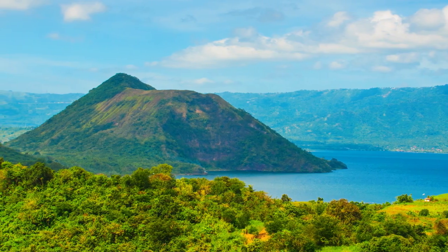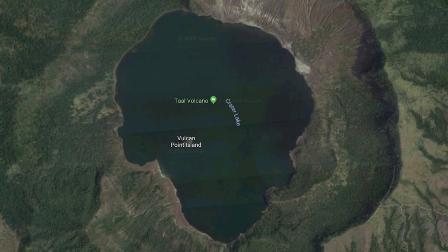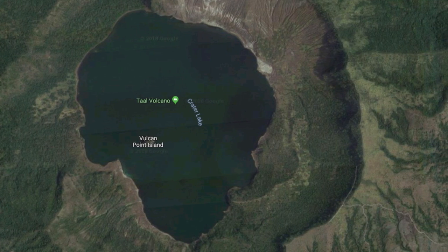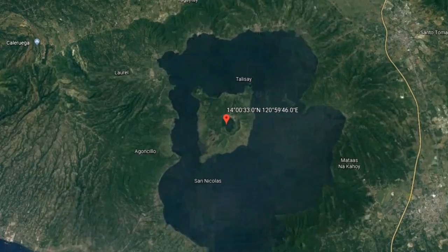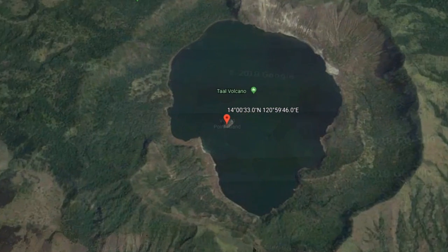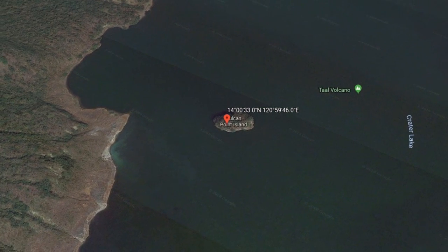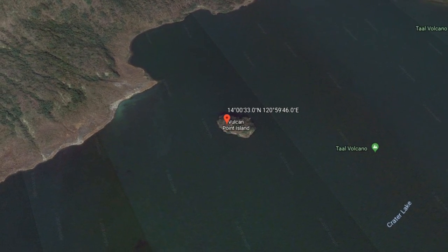Making this island within a lake within an island even more interesting is that there's another lake in the middle of Volcano Island, called Yellow Lake or Main Crater Lake. When you zoom in for an even closer look at Main Crater Lake, this Russian nesting doll of the natural world encompasses another surprise: there is yet another island inside this small lake called Vulcan Point.